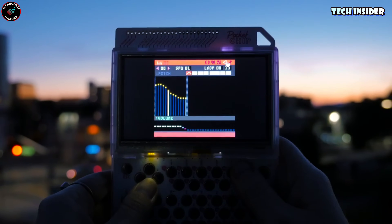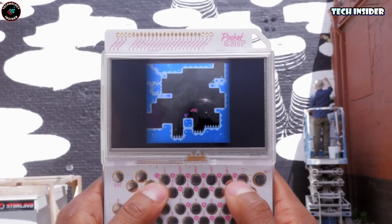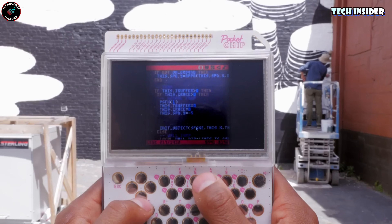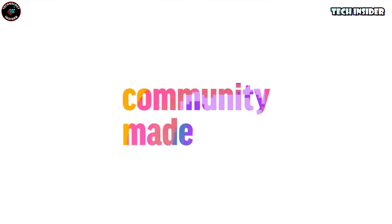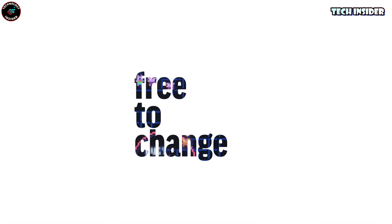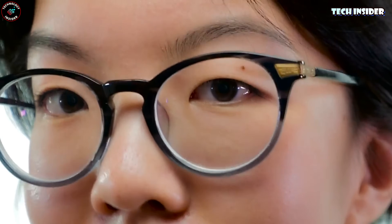The best part — you could dive into coding games using Pico-8. It's like a playground for coding your own games or messing around with others' code. Pro tip: lots of coding whizzes got their start playing around with stuff like this. The Pocket CHIP was like a cool secret for the coder crowd.